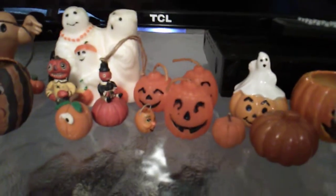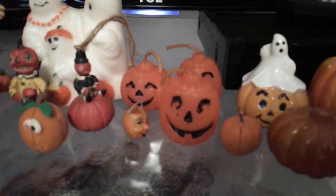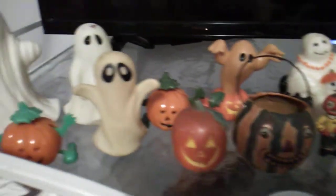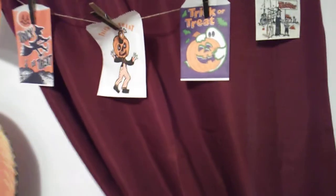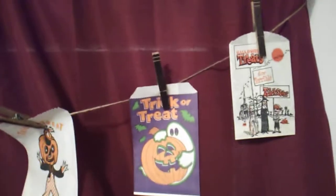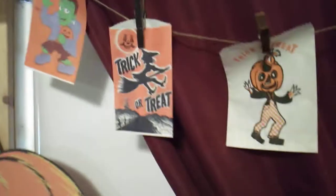Those candles are from Avon from many moons ago. The ghosts are too. These little guys I got on trips. The clay ones were handmade. And then here's more ghosts and pumpkins. And then back up here — if you hear that noise, that's my AC. Here's some more of the trick or treat paper bags and I strung them.